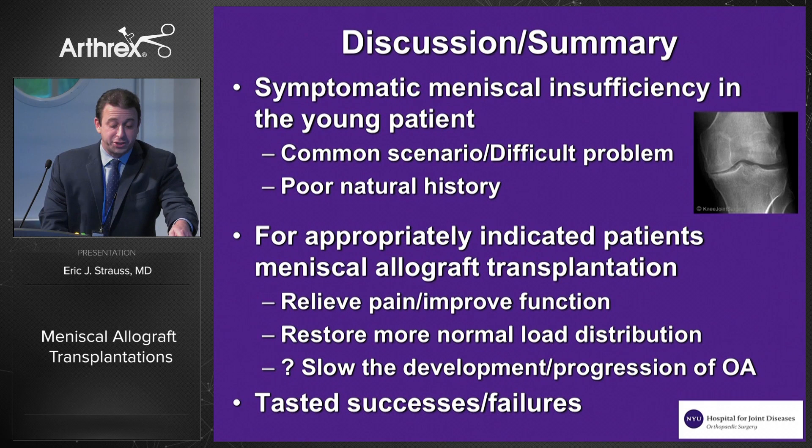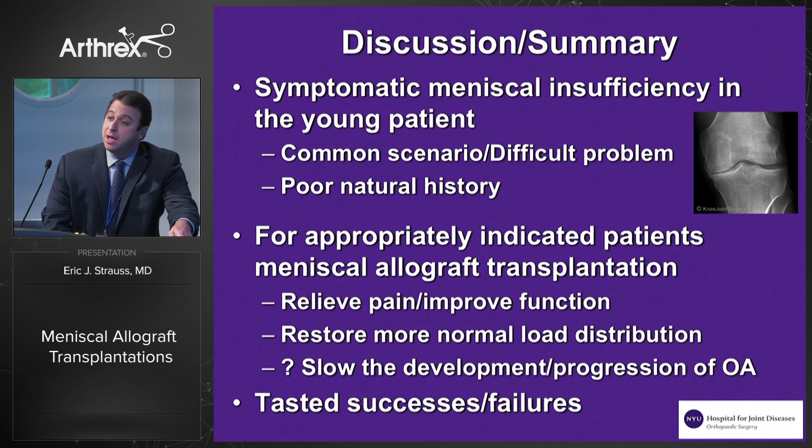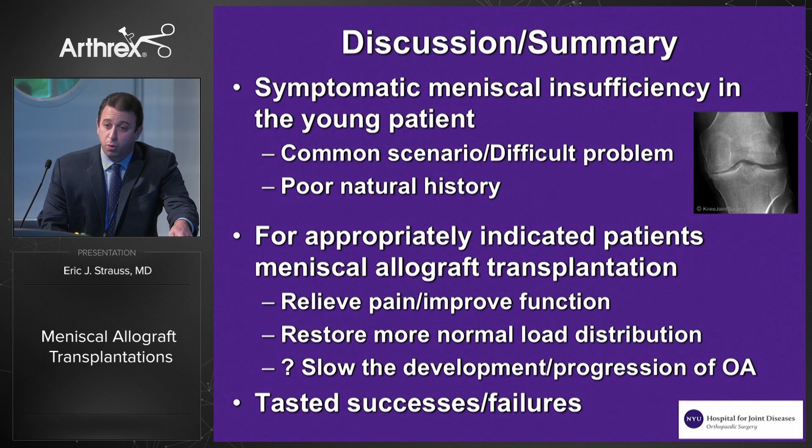To pull it all together, symptomatic meniscal insufficiency in a young patient can be a common scenario and no doubt a difficult problem to address. We know that left alone it has a poor natural history. For the appropriately indicated patient, a meniscus allograft transplantation can relieve pain and improve function, likely due to its restoration of more normal load distribution. Whether or not it slows the development or progression of osteoarthritis is yet to be proven, but it's something you want to keep in your armamentarium when dealing with these patients. Back home I've definitely seen successes but also some failures, but I think it's promising enough that we're all going to be doing it with greater frequency moving forward. I appreciate your time and once again thank Arthrex for having us.